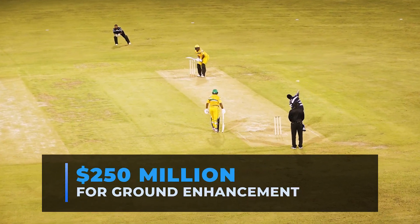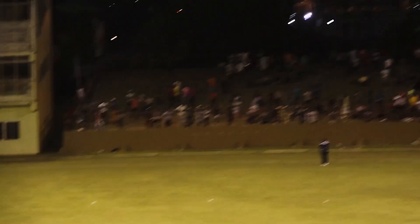250 million has been earmarked for ground enhancement across the country.